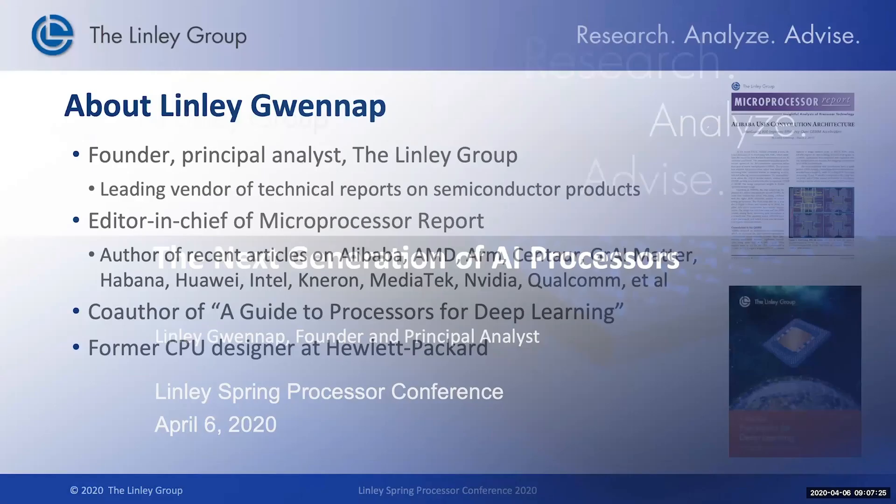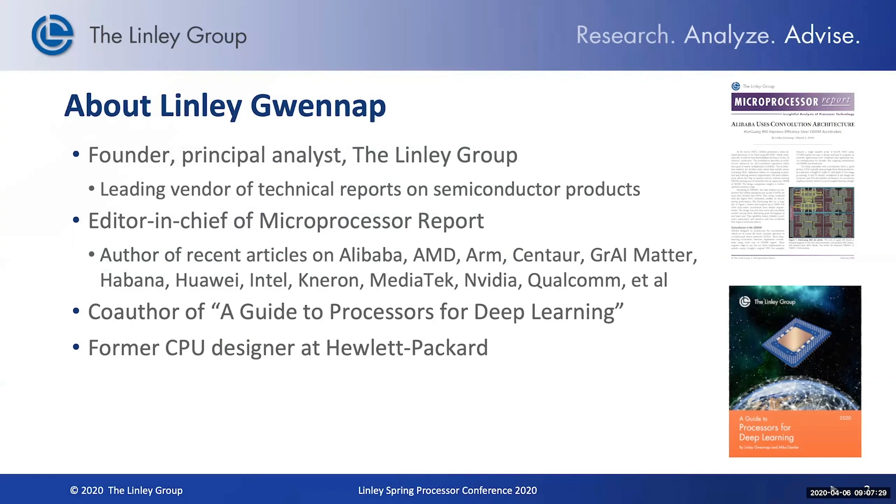Welcome to the Lindley Spring Processor Conference. For those of you that don't know me, I'm a principal analyst here at the Lindley Group, also editor-in-chief of Microprocessor Report, and co-author of our extensive report, Guide to Processors for Deep Learning. Hopefully you've had a chance to stop by our website and check out some of those products.